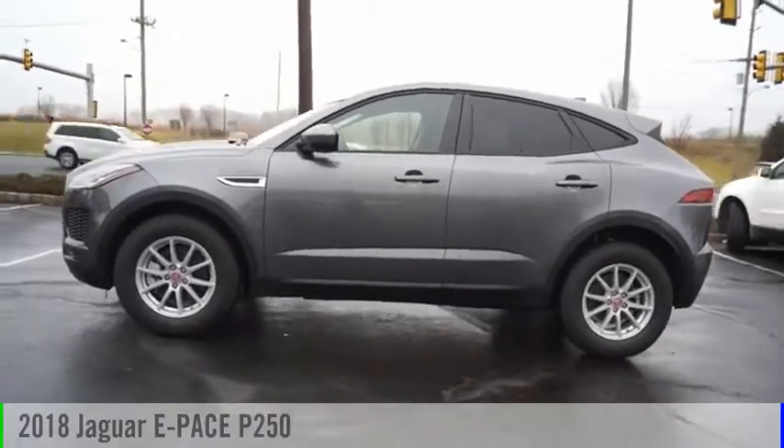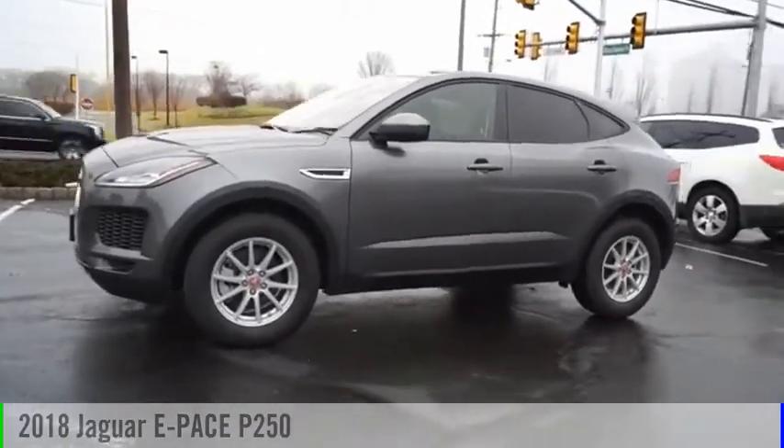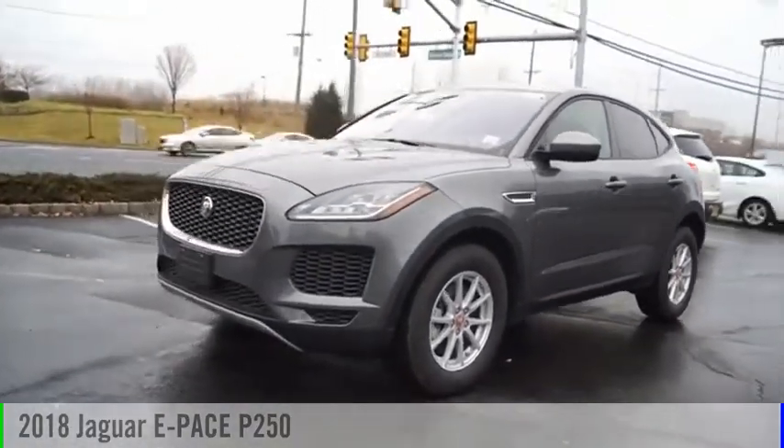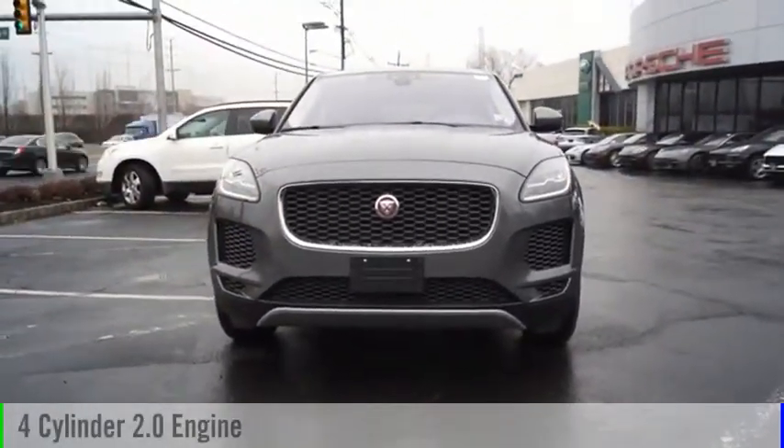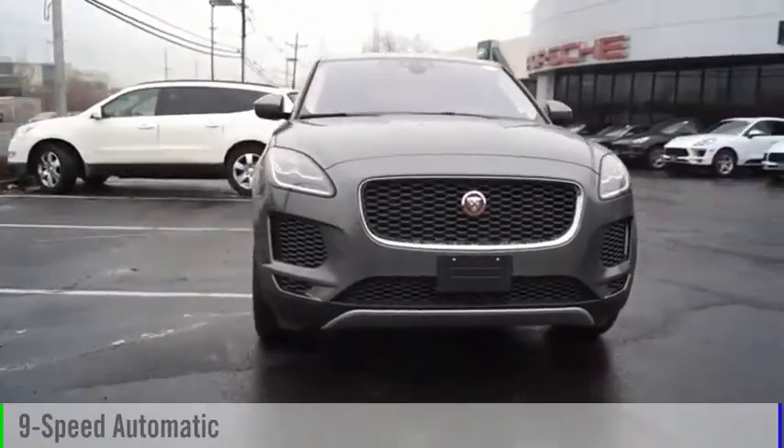Looking for the right vehicle? Check out the 2018 E-Pace. This vehicle is powered by all-wheel drive, four-cylinder, 2.0 liter engine, and comes with a nine-speed automatic transmission.